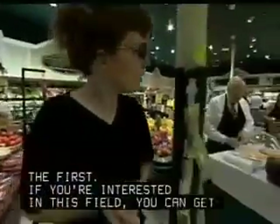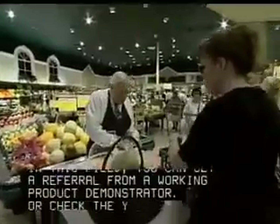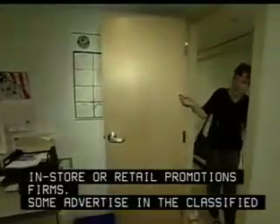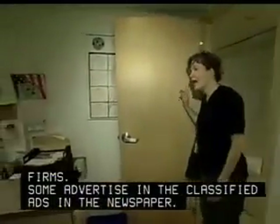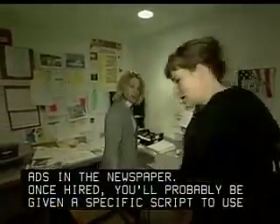If you're interested in this field, you can get a referral from a working product demonstrator or check the yellow pages for in-store or retail promotions firms. Some advertise in the classified ads in the newspaper. Once hired, you'll probably be given a specific script to use by the product manager.